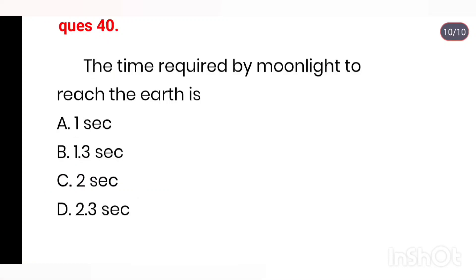Q40. The time required by moonlight to reach the Earth is: 1 second, 1.3 seconds, 2 seconds, 2.3 seconds. Right answer is 1.3 seconds.